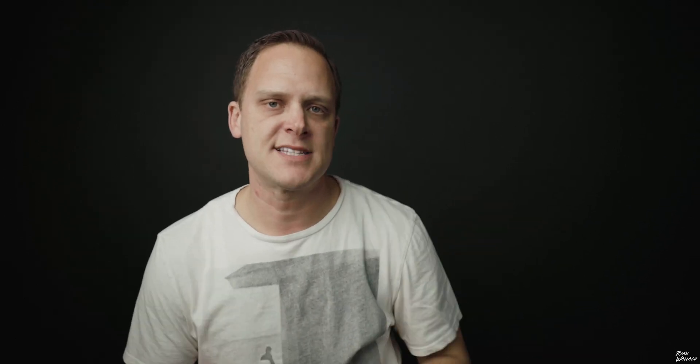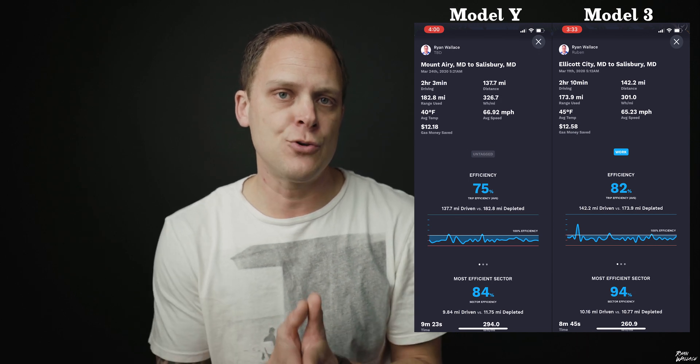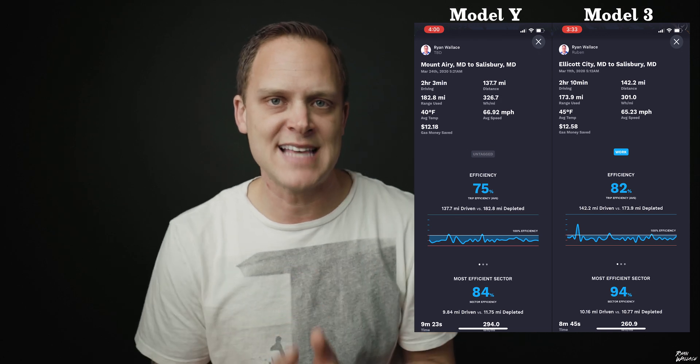I've thrown a lot of information at you so I'm going to put up a side-by-side comparison of all the data points. I think this was a pretty perfect comparison — it was the exact same stretch of road, a long distance with only a five-mile difference, nearly the same speed, and very similar temperatures. It answers the question: is the Model Y as efficient as the Model 3? The answer is no. It's a heavier car, higher off the ground, different tires, probably less aerodynamic with a bit more drag.